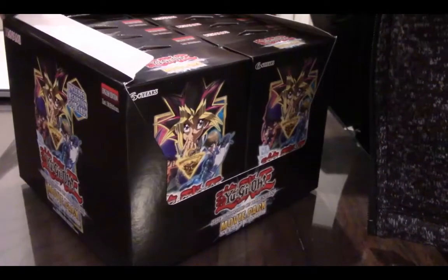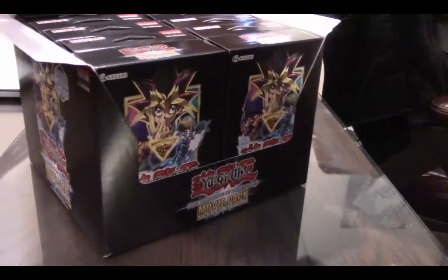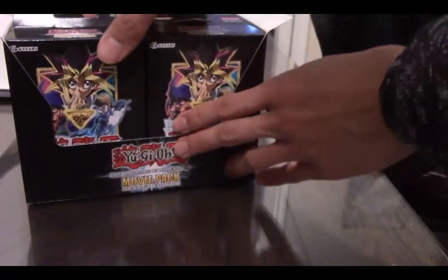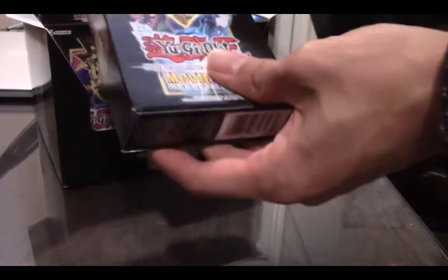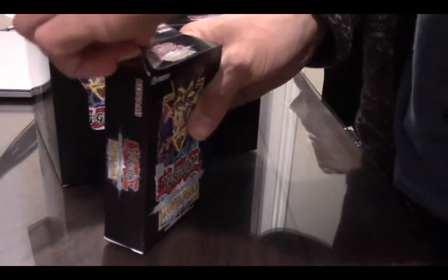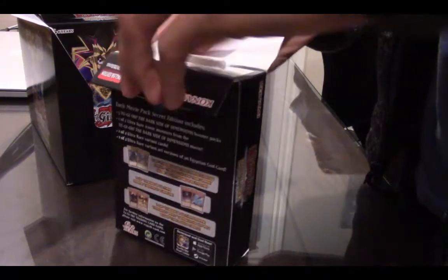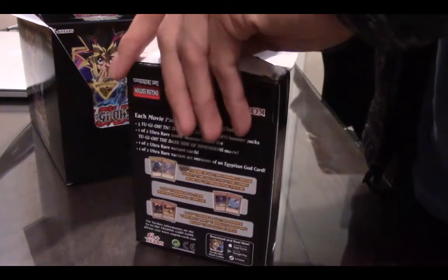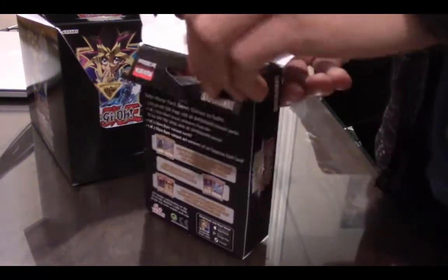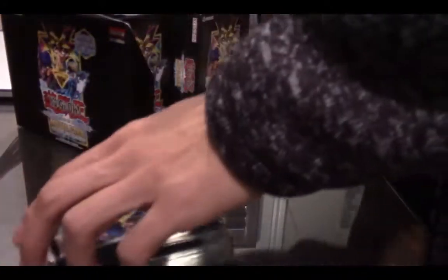I don't know what the heck is going on with this thing, but there it is. You get 10 packs here and this is an amazing deal. I'm going to start off with the first one — you get three ultra rares in them. There are 57 cards in the secret set and three ultra rares out of a total of six in the set. Let's just open this up.